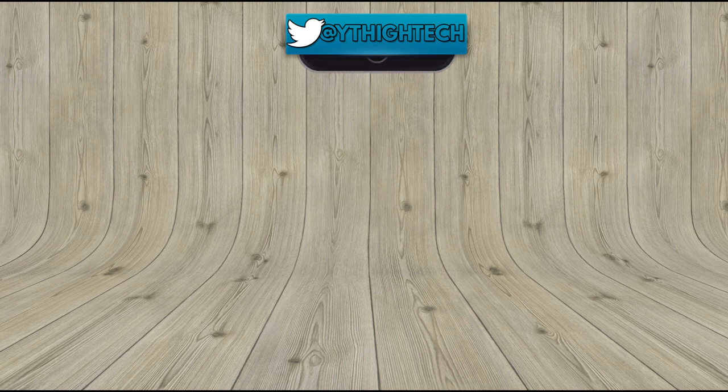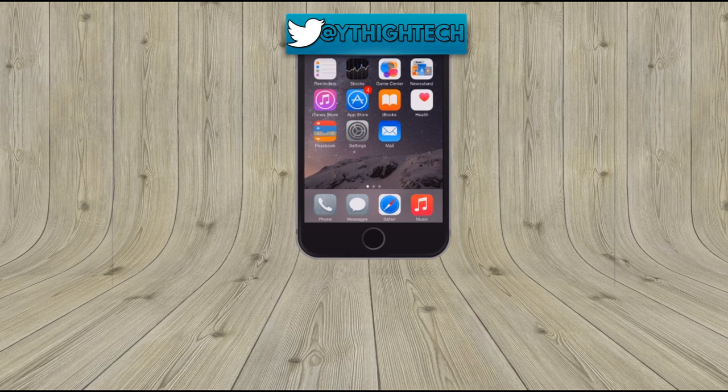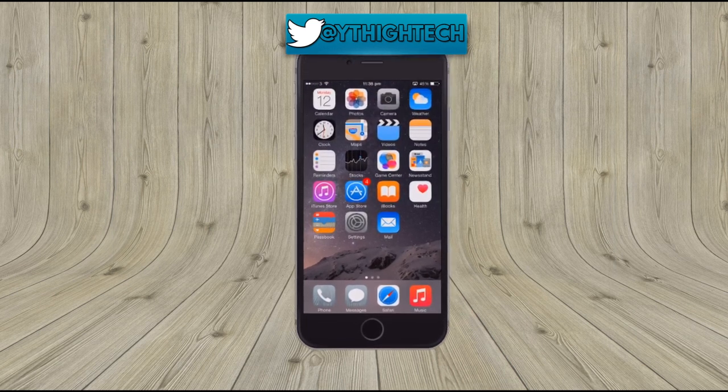Hey guys, Mark here from the Hi-Tech channel. Today I'm going to be showing you how you can back up your data from your iPhone, your iPad, or your iPod to iCloud with their automatic system.